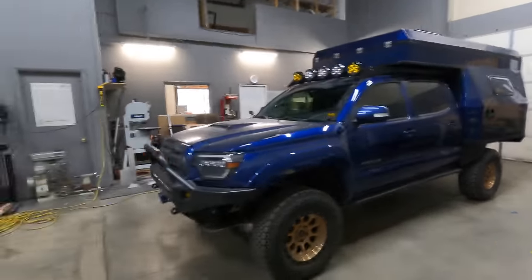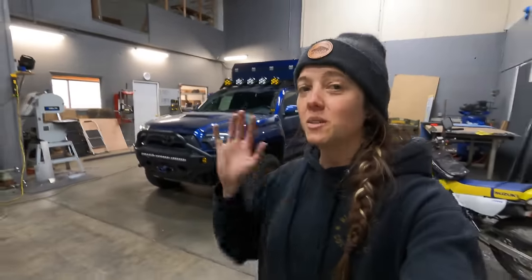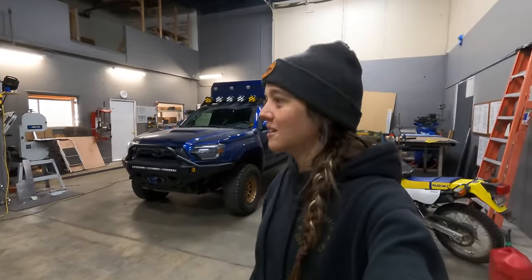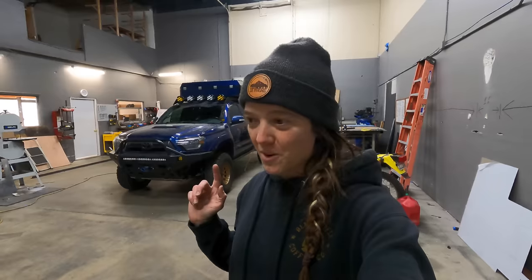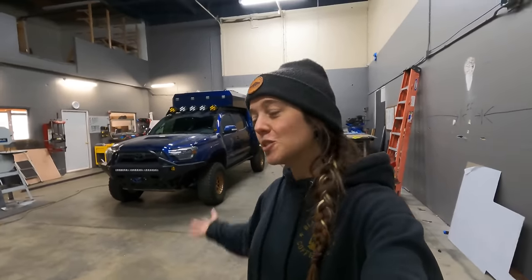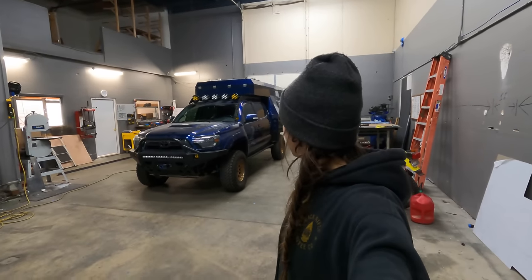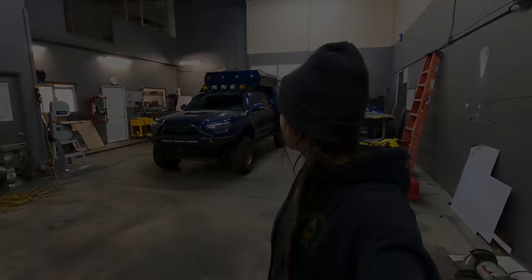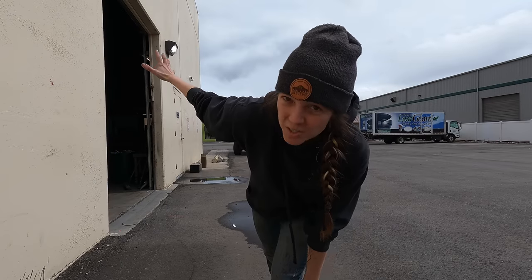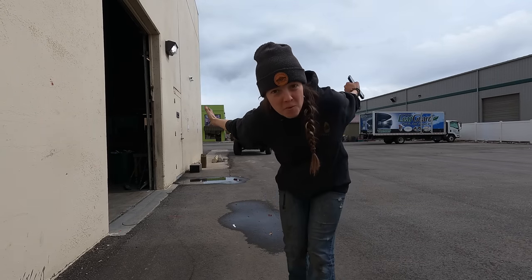I want to do a proper walk-around video once this thing is a little more built and finished. Next phase: go get the interior work done on the camper and make it match the truck. Pretty freaking cool. This truck's been in the shop and now it's rolling out for the first time.